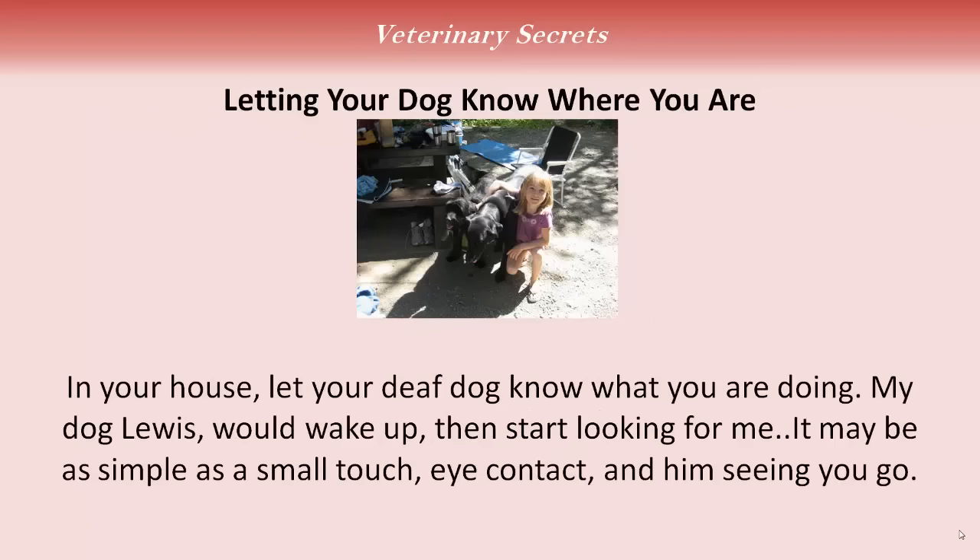Letting your dog know where you are. In your house, you always want to let your deaf dog know what you're doing. My dog Lewis, for instance, would wake up and start pacing around the house — he wants to know where I was, he's very anxious. It may be as simple as just a small touch of your dog. He gets a little bit of eye contact, he sees you leaving the room — then he knows where you are.